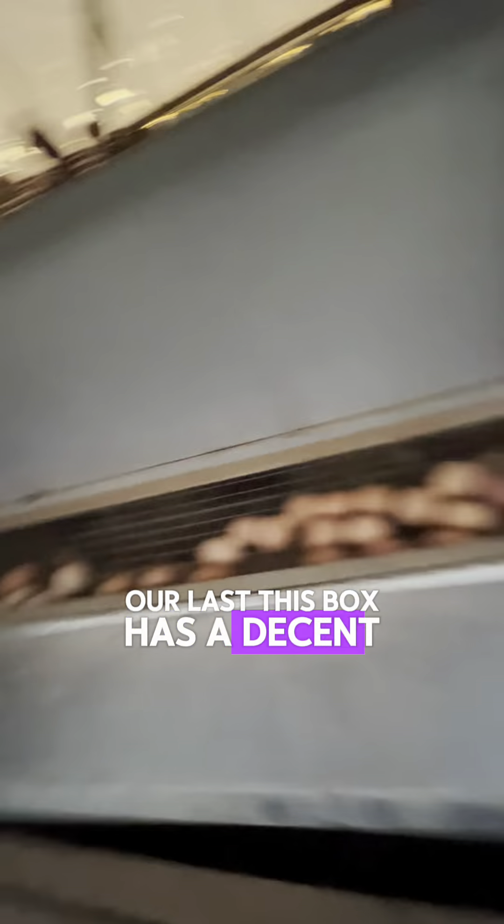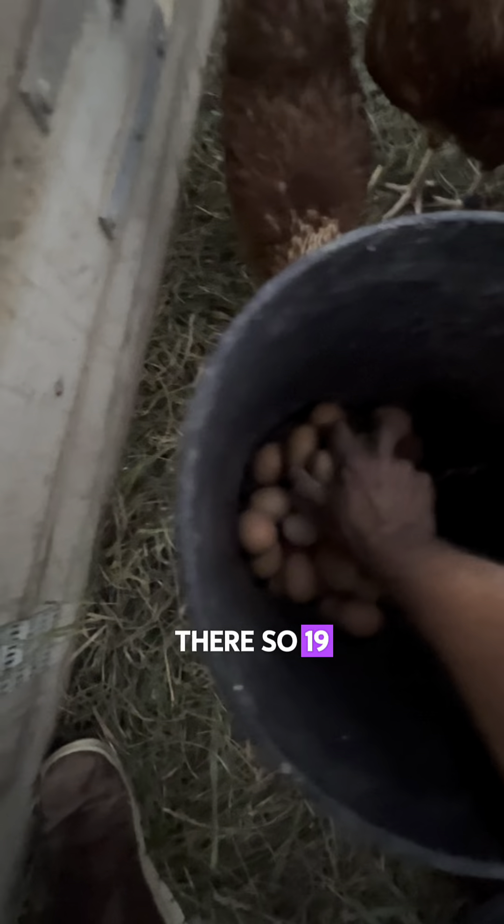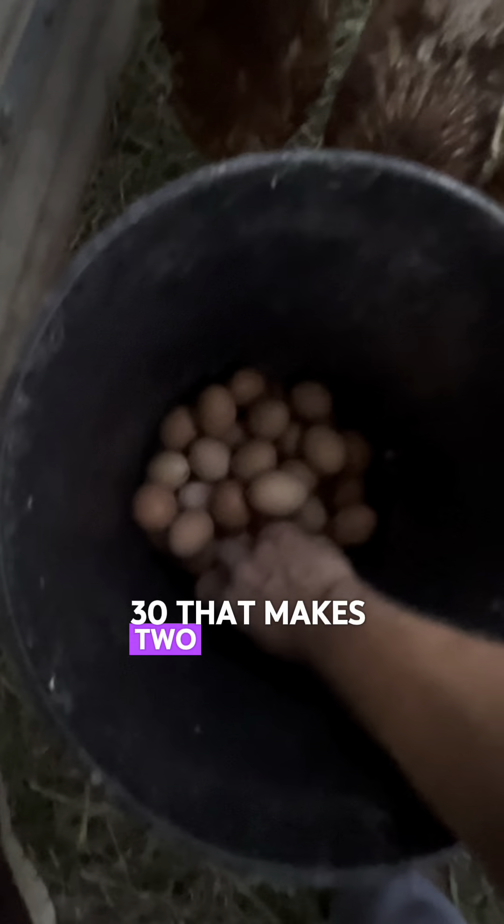Our last nest box has a decent number of eggs in it. We've got one flat plus 16 eggs in there. That makes two flats inside of here now — it's 38 to a flat, y'all. So, two flats plus a dozen.